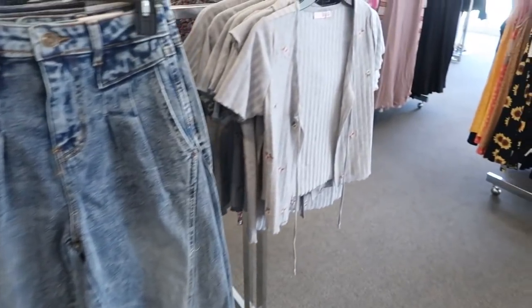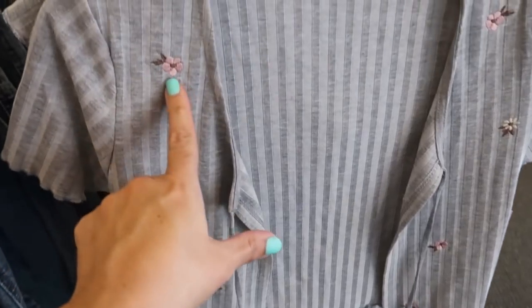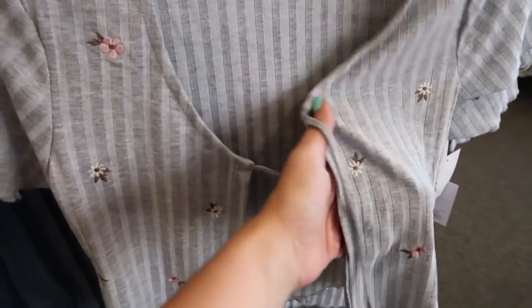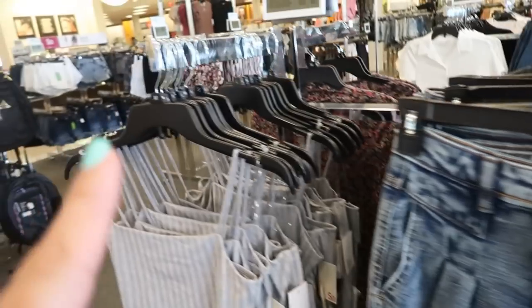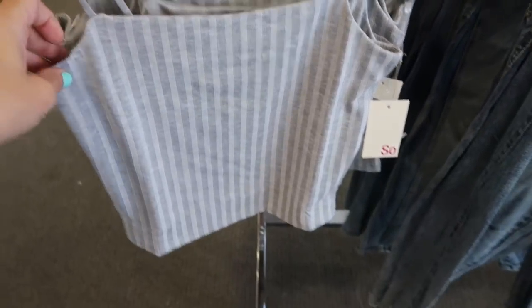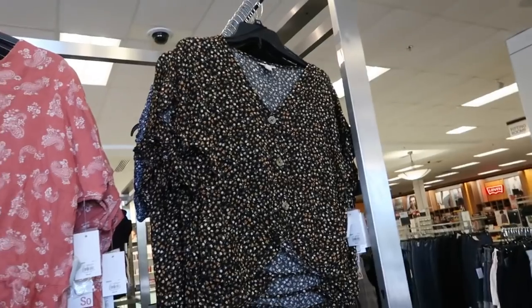I showed you guys the little cardigan set last time in the black but I'm seeing it in this new gray. It's gray with little pink and white flowers, a little tie detail, and this ribbed stretchy lightweight fabric. These are normally $32 so they're going to be $24. The matching cami is going to be $13.50 on sale.